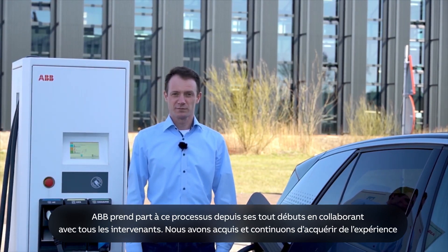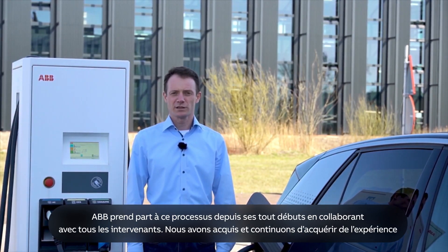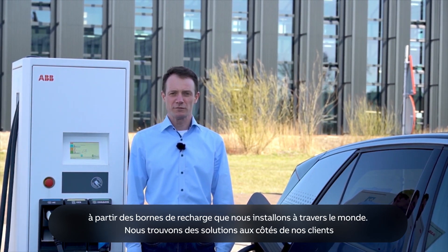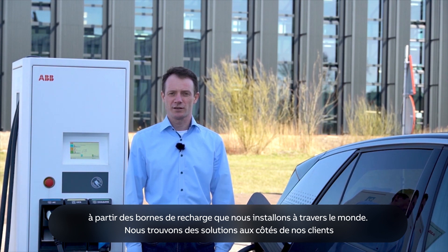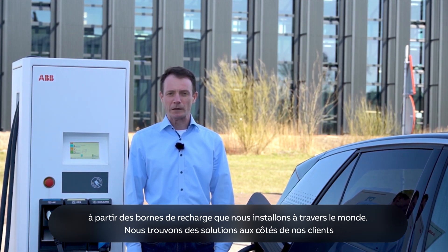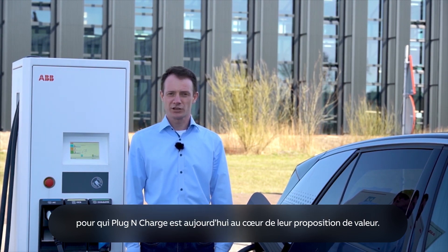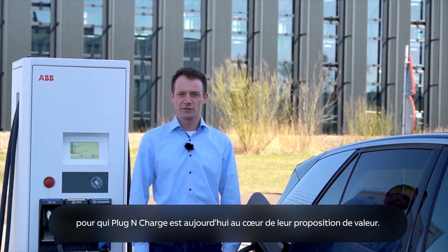ABB has been part of this process from the very beginning. We worked with all the parties involved, and we gained — and continue to gain — experience from real-world charging sites all around the globe. We solved this puzzle together with our customers, for whom plug and charge has become a cornerstone of their value proposition.